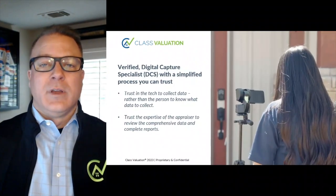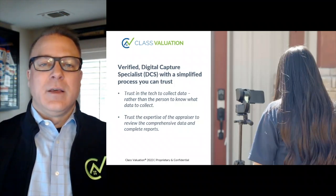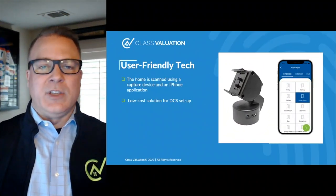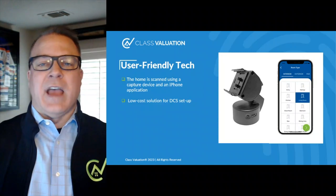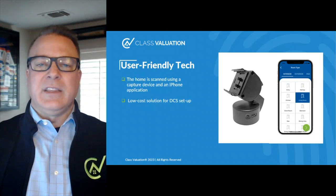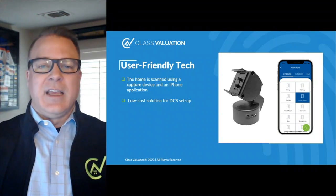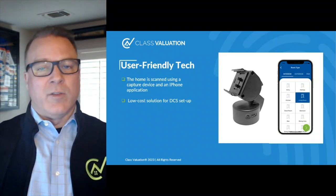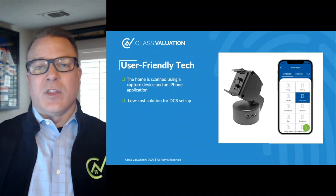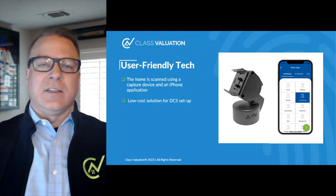As a reminder, the digital capture specialist, or DCS, who is scanning the property may or may not be an appraiser. Their job is to scan the property using our Envision Capture app and share their observations. It is our job as an appraiser to complete the virtual inspection, comment on those observations made by the DCS, and then include our own comments regarding the relevant property characteristics, the materials used in construction, the condition of the property, the views, and any other externalities that may be impacting the property.